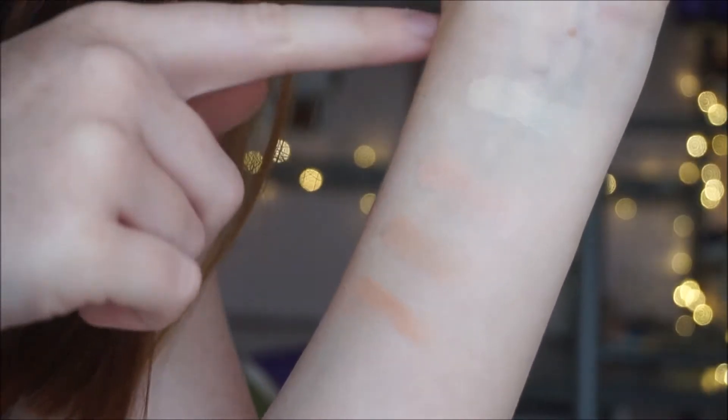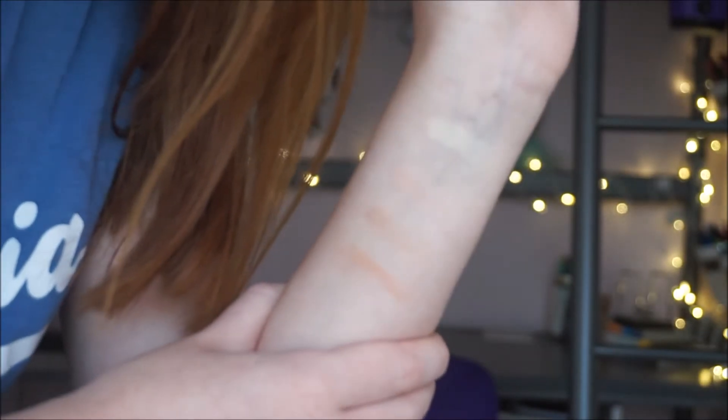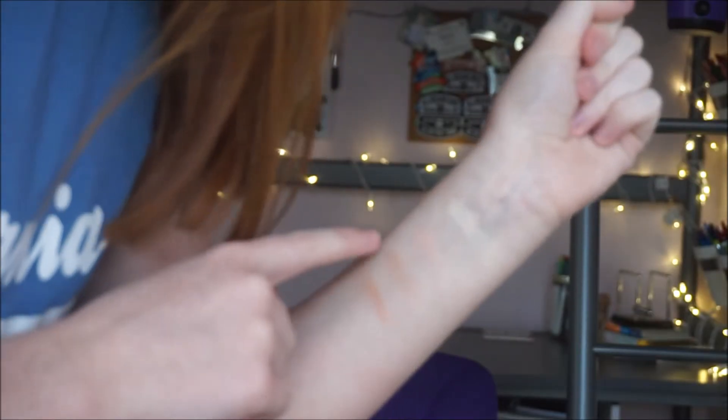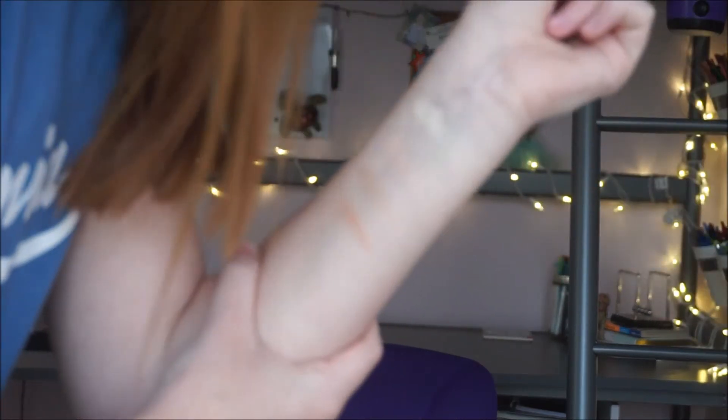Here are our swatches. We have the white one, the pink one, the brown one, and the orange one. Honestly, pigment-wise, these are very nice. They are very, very chalky — like a fallout-chalky kind of texture. But pigment-wise on the swatch, pretty darn nice — A+.